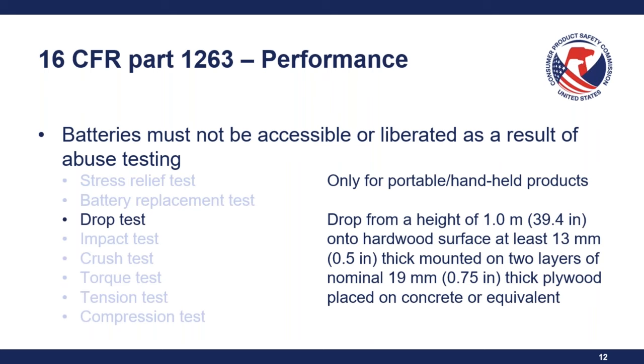There are a couple of enforcement discretions for these requirements. For the special packaging requirements under Section 3 of Reese's Law, there is an enforcement discretion for zinc air button cell or coin batteries — for those products manufactured or imported, the effective date is March 8, 2024. For all other battery types, the requirements are currently in effect.